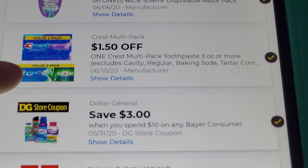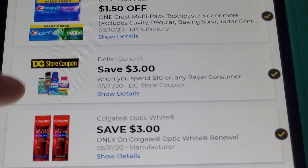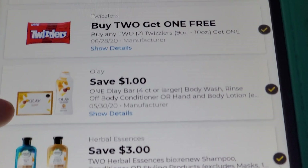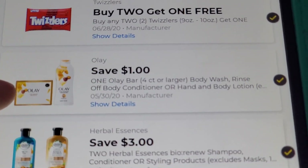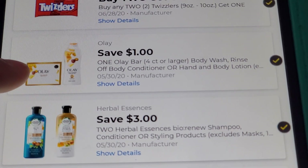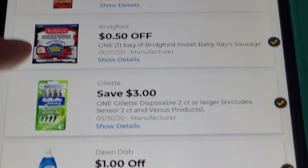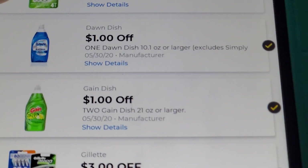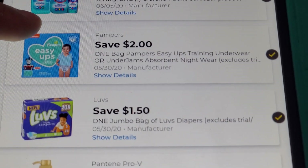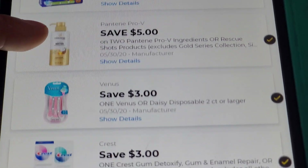Here's the $3-off-$10 Dollar General store coupon for Dove products — I have Dove included in one of the breakdowns. We still have the buy-two-get-the-third-free on Twizzlers at $1.50 each — I didn't include that, but if you need snacks, that's a decent option. Here's the $1 off Dove — it's still attaching to the two-count beauty bars, making them just $1.50 after that digital. Also, the $1-off-2 for the Gain dish soap, and $1.50 off Luvs diapers.